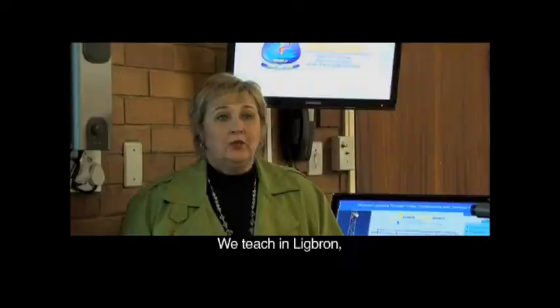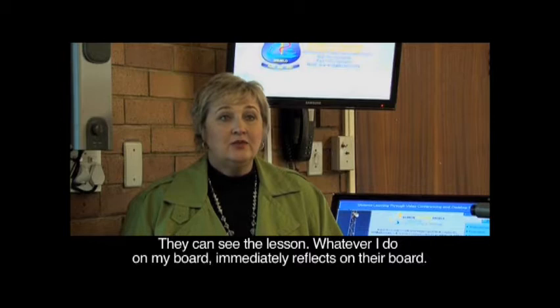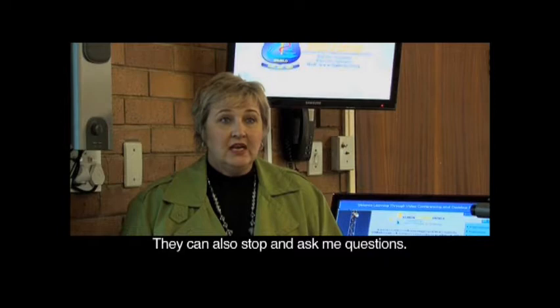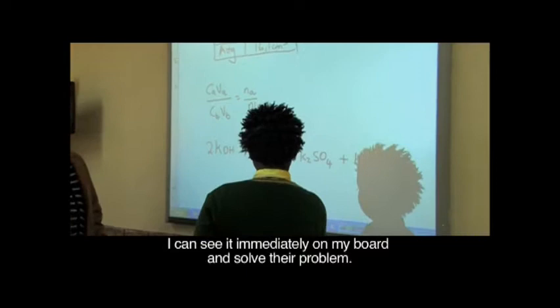We teach in Lake Bron Academy and with an interactive whiteboard, they can see me, they can see the lesson. Whatever I do on my board immediately reflects on their board. So they can ask me questions, they can stop me and ask me questions. If I don't really understand their question, they can even write it on their board, and then I can see it immediately on my board and we can solve their problems.